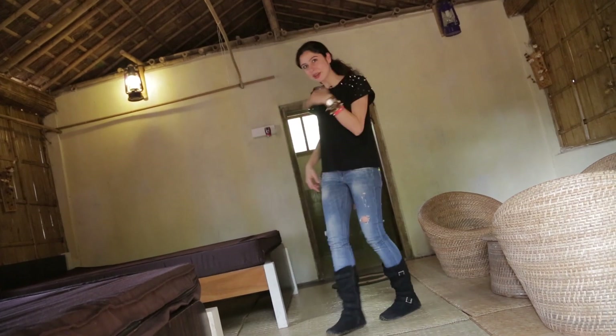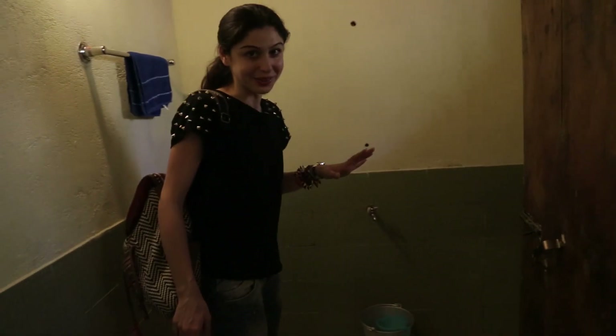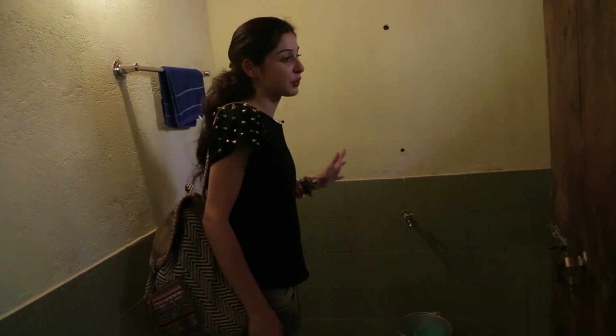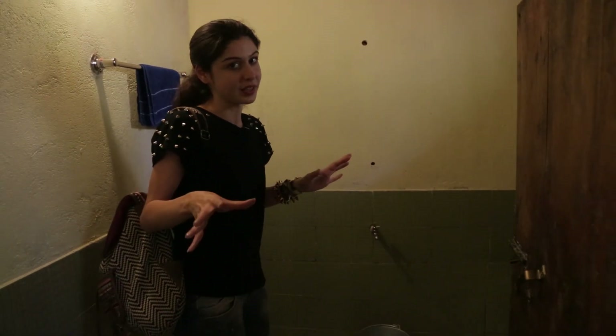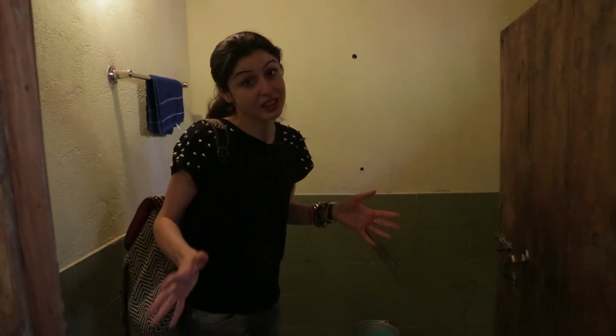Let's go check out the loo. The bathing area and the toilet are separate. This is the bathing area, which is very basic — there's no shower, just a bucket and a mug. They do give you towels but I would recommend you carry your own as well. No toiletries, so you should definitely carry your soap, shampoo and whatever else you need.